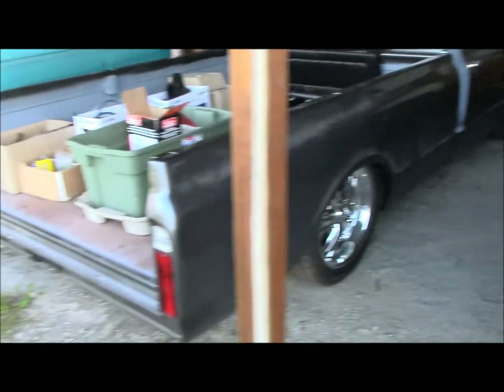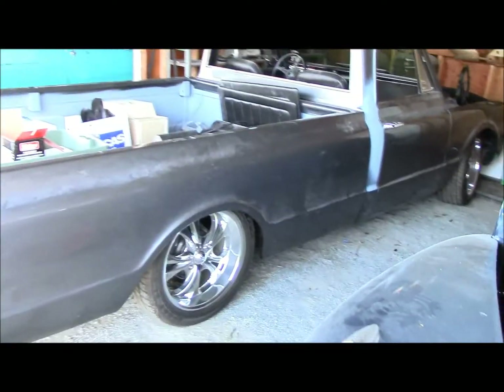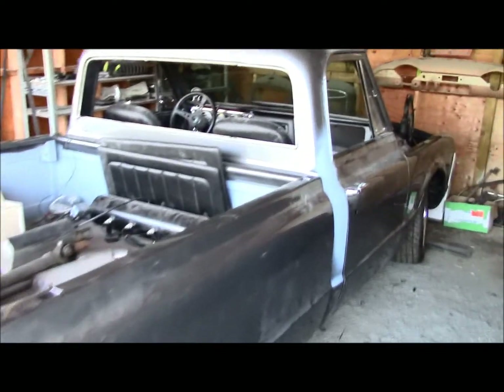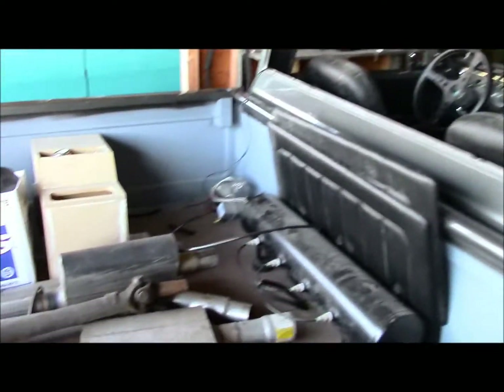If you guys remember a long time ago, there's a video showing a '71 Chevy pickup that Brandon brought me. Brandon's back in Calgary — he was living down here, got a job offer he couldn't refuse, and he's moved to Calgary, leaving the truck with me to get done. He wants to finish it off, and I believe he's only back there for a year and a half. For all you guys who like '71 Chevy pickups — it was on airbags. We have to finish plumbing in all the air and wire it up, get the glass in, and make a tonneau cover for it.